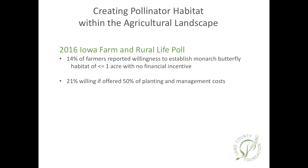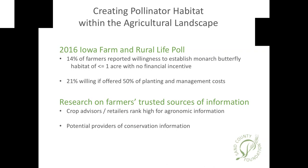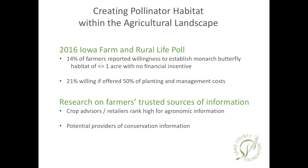As an example, the Iowa Farm and Rural Life Poll from 2016 included questions about monarch butterfly habitat. Among farmers responding, 14 percent expressed a willingness to establish up to an acre of habitat for monarch butterflies with no financial assistance, 21 percent willing at 50 percent financial assistance, and higher rates with more assistance. Also, research and surveys show that crop consultants rank highest for the trust that farmers give them in agronomic information, with strong potential for private sector crop consultants and retailers to provide conservation information to farmers as well.